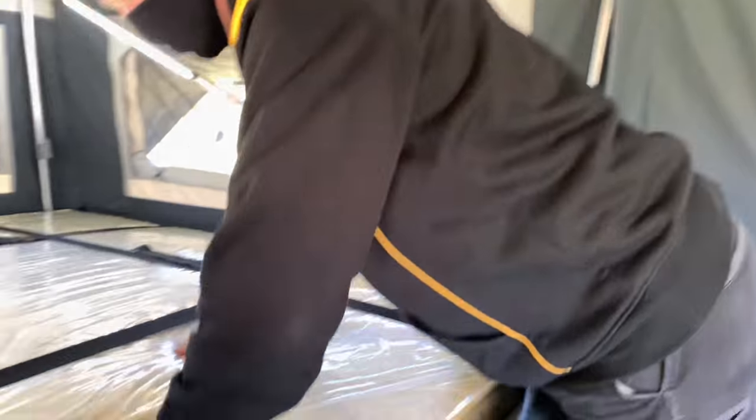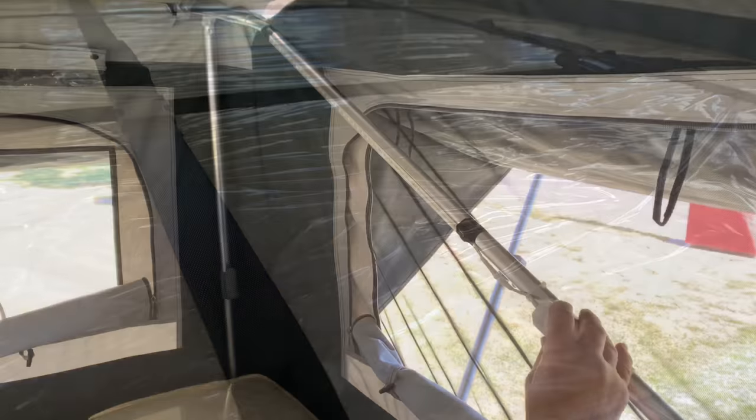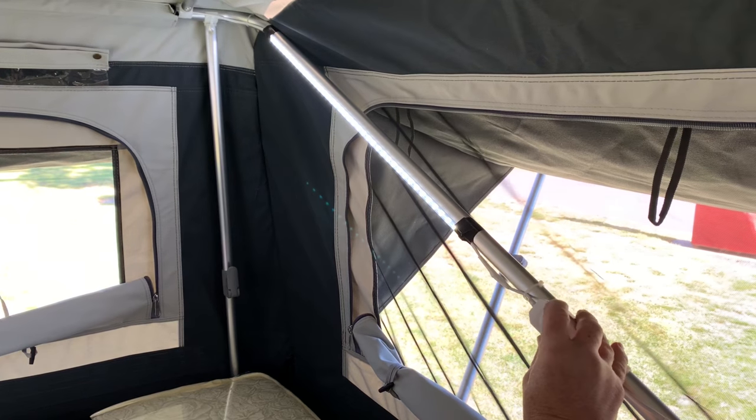Sleep well on a 120mm inner spring mattress with foam topper. Set the mood with dimmable lighting.